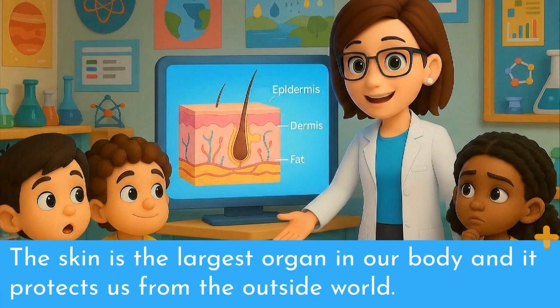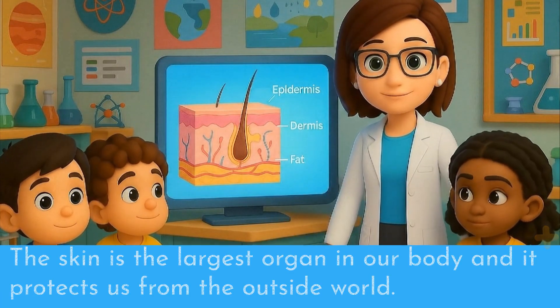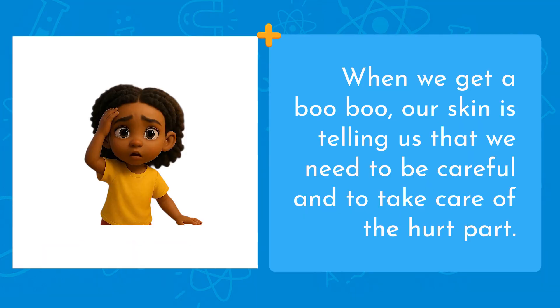The skin is the largest organ in our body, and it protects us from the outside world. When we get a boo-boo, our skin is telling us that we need to be careful and to take care of the hurt part.